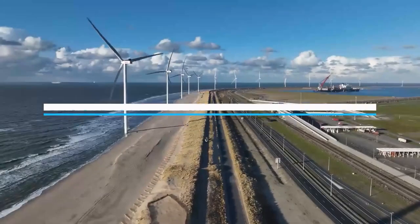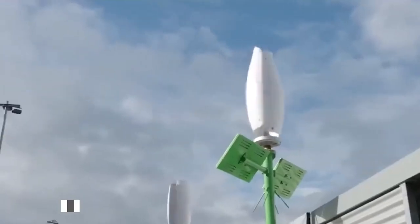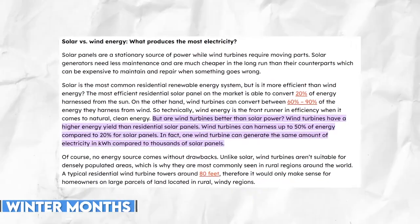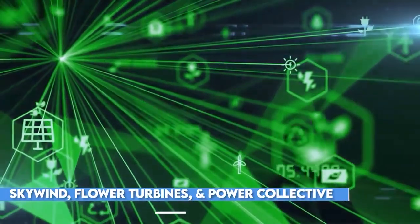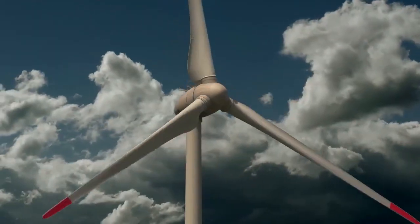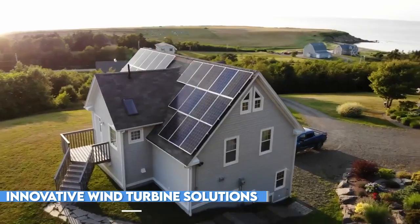Small wind turbines hold immense potential for off-grid living, especially during the winter months when solar energy production tends to decrease. Companies like Skywind, Flower Turbines, and Power Collective have recognized this opportunity and introduced innovative wind turbine solutions for homeowners.